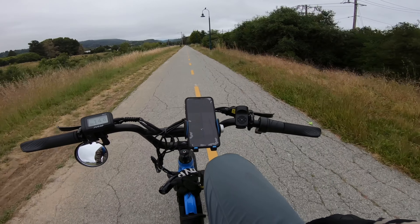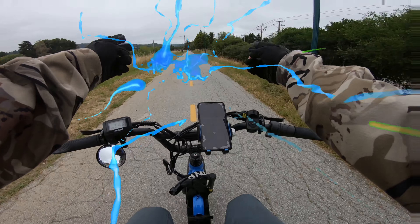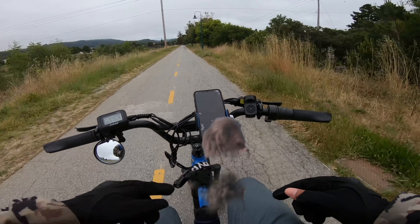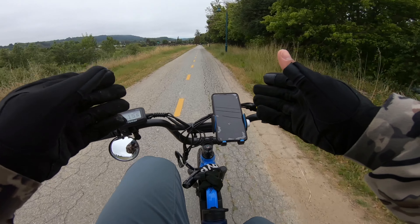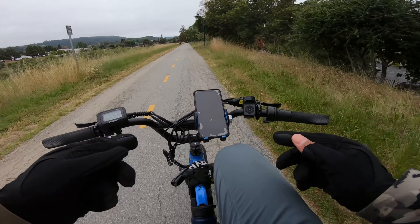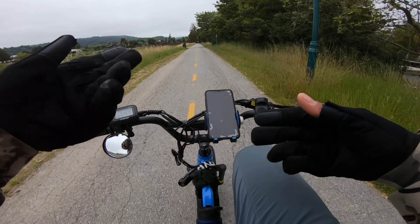Welcome everybody to a brand new episode of Charge and Cruise. Today we are doing another e-bike adventure and we are going deep into the Redwood Forest on the hunt for Sasquatch. Nah, I'm just kidding guys. We're not hunting for Sasquatch today, but we are going into the Redwood Forest — not through road, but through railroad. We're going to follow railroad tracks that go deep into the Redwood Forest that ends in this place called Roaring Camp, which is kind of like a tourist destination.